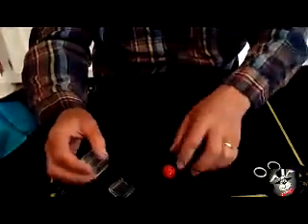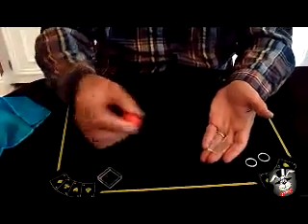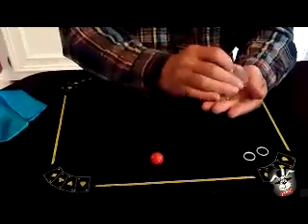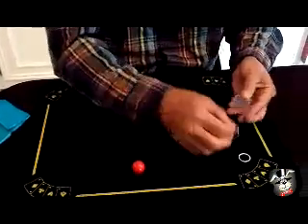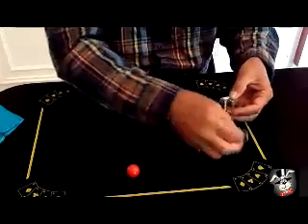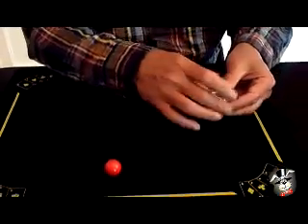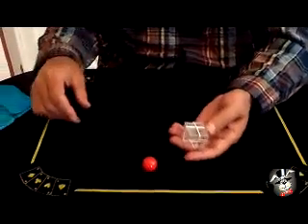You get a little cube. You get a rubber ball. All this stuff can be handed out for examination, by the way — let them check the ball out. Place the lid on the box, you rubber band the box up. There's a rubber band so it's all tied up real nice.